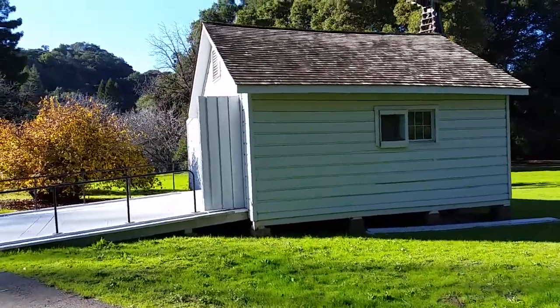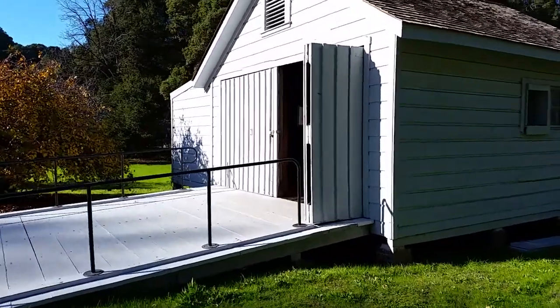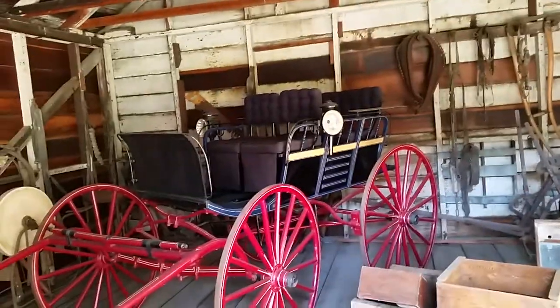This is an old carriage house where they kept supplies and an old carriage. See if I can get a close-up of that. There it is.